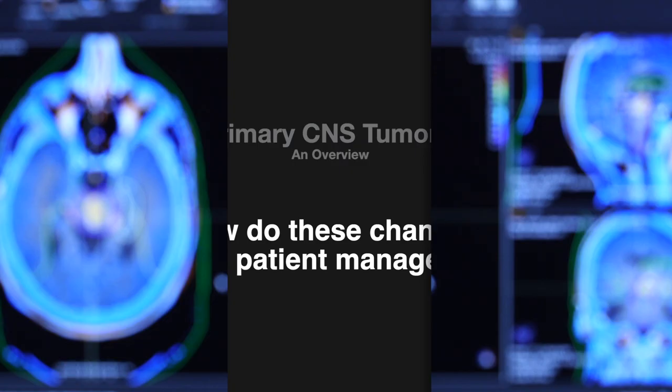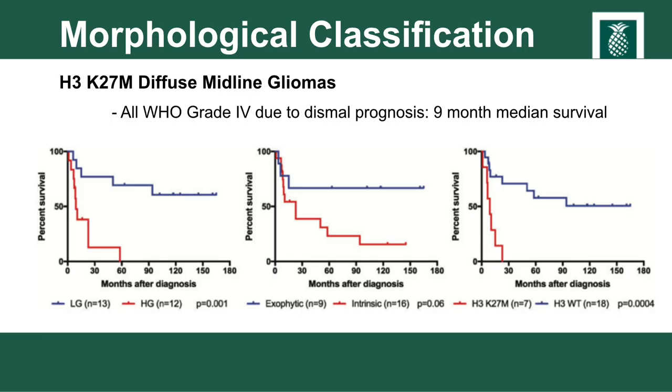The 2016 WHO classification not only helped characterize tumors by their molecular basis, it more strongly correlates with prognosis. Patients who have IDH mutations and 1p19q codeletion can actually live 10 to 20 years. In the complete opposite spectrum, histone 3 K27M diffuse midline gliomas have average survivals of somewhere between six to nine months. This represents a paradigm shift not only in diagnosis but in the prognosis that can be shared with patients. Treatment modalities are also being tailored based on molecular subtype — even first-line treatment varies by molecular subtype, grade, age, functional status, and patient preference.